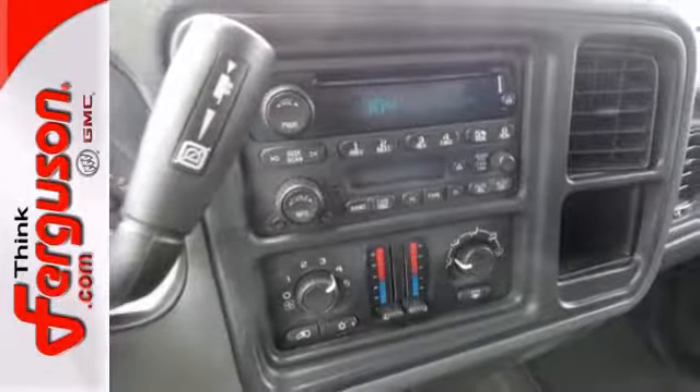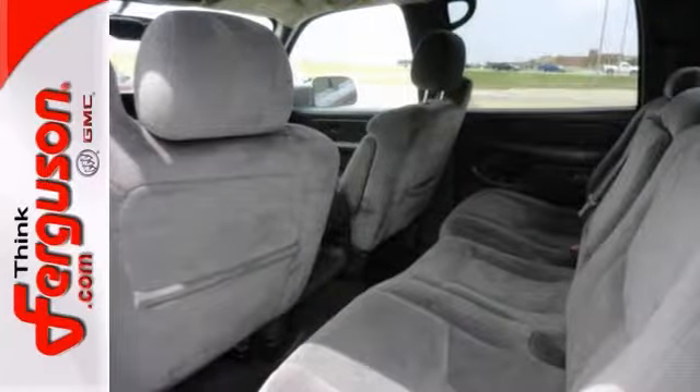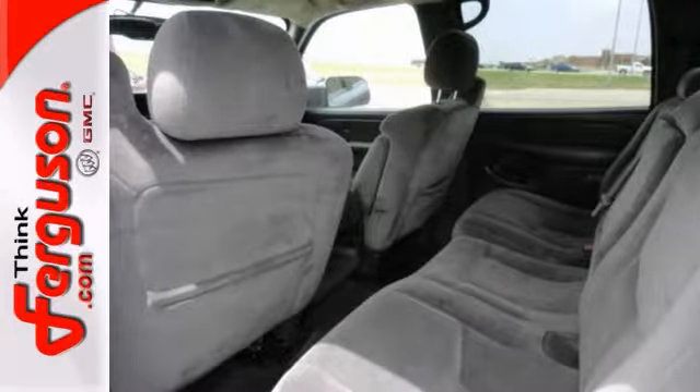And with the fog lamps and the towing package, this GMC won't be here for long. Come in and take it for a test drive.